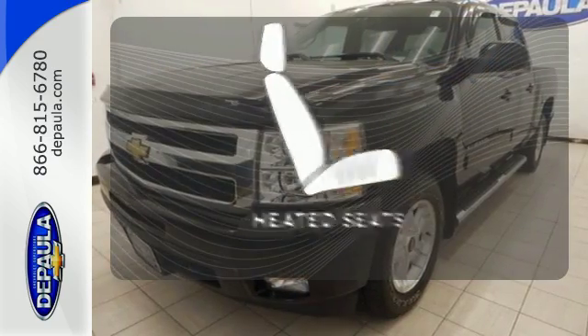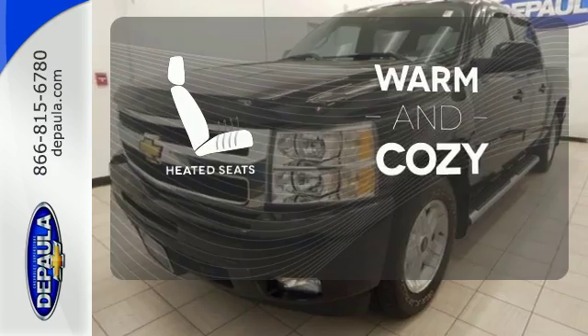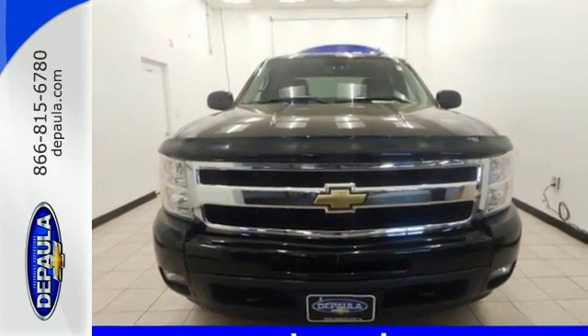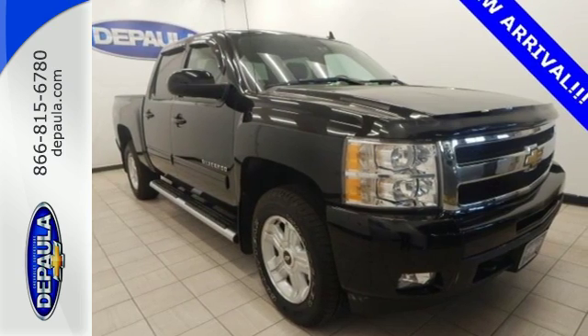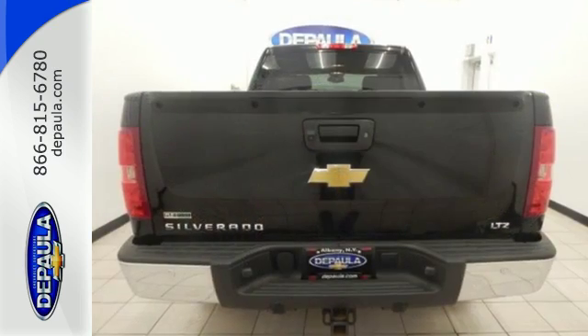Wrap yourself in the comfort of heated seats. For your money, there's no truck that brings as much performance, quality, and comfort together in one package as the ever popular Silverado 1500.